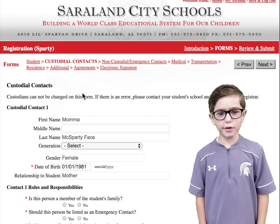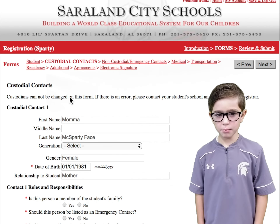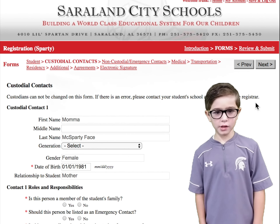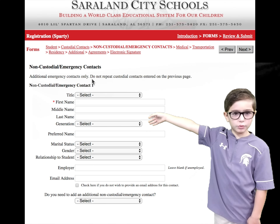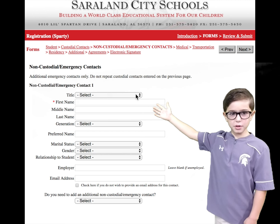You cannot add or remove custodians, but if there's something wrong, call your school and we'll fix it. This page is for emergency contacts only. You can put as many as five.